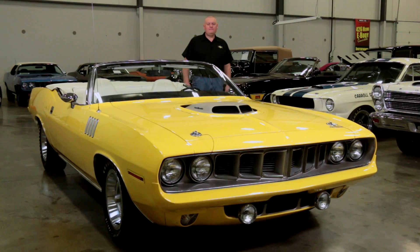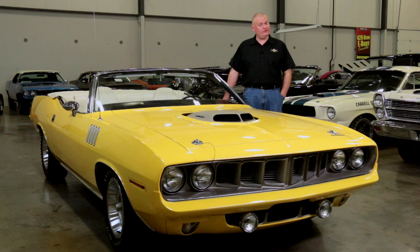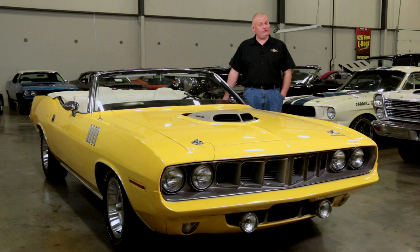If this car looks familiar, it might be because it was the inspiration for the Cuda convertible used in the Nash Bridges TV show. Now it can say it was on Muscle Cars Week, too. Thanks for watching, and we'll see you next time.